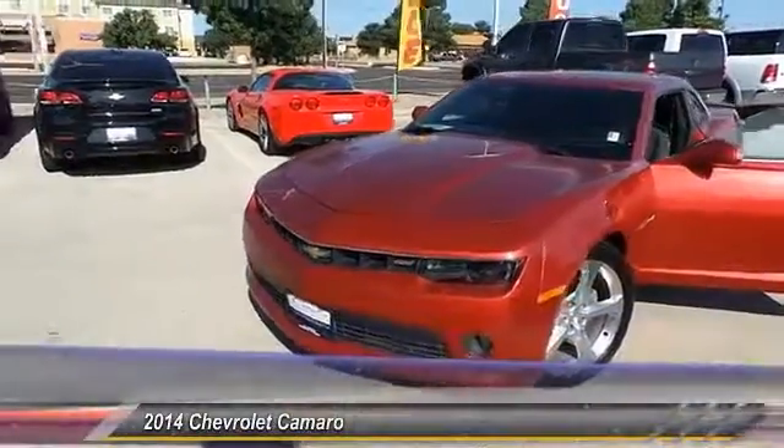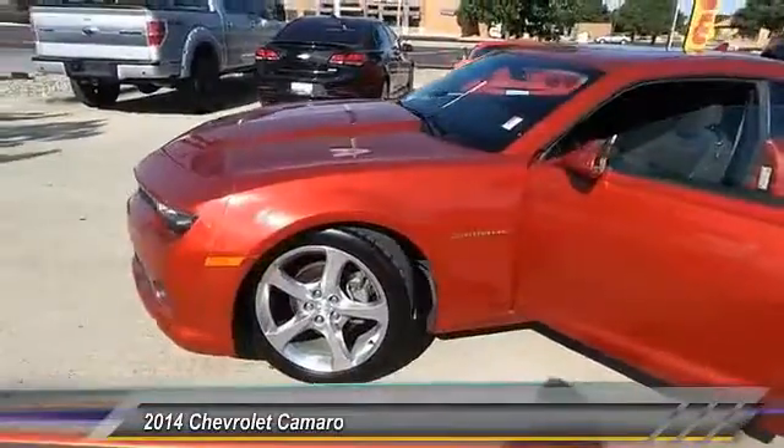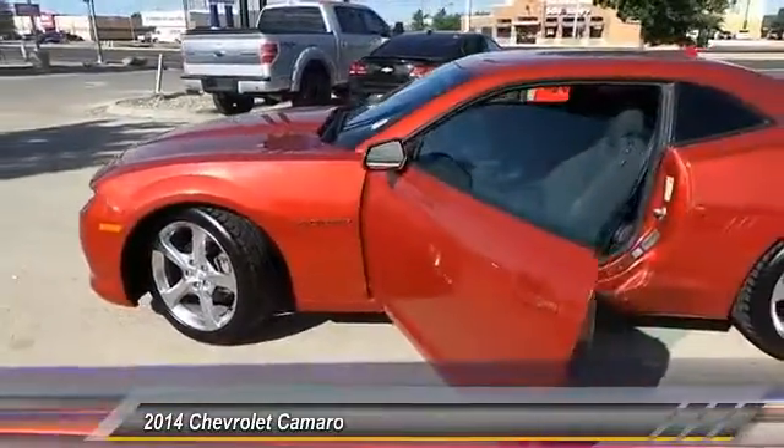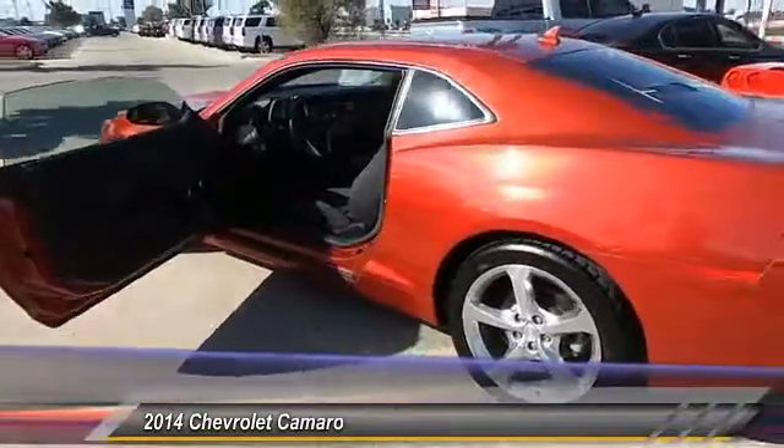The 2014 Camaro. Camaro is developed to be 21st century on every level, from its awe-inspiring design, to its outstanding performance, to its impressive efficiency.